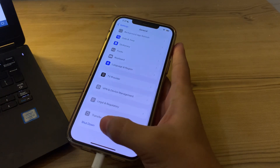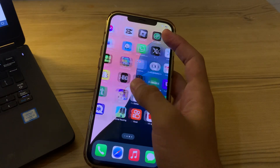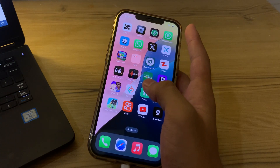After restarting, you can also try force quitting and reloading the WhatsApp app on your iPhone. Simply open WhatsApp, close it, then try opening it again and see if the issue is resolved.